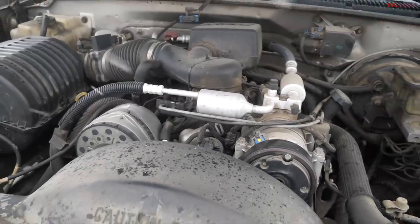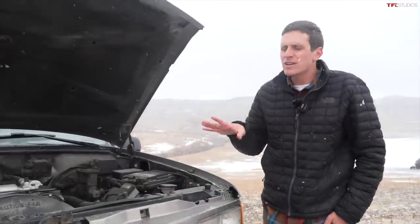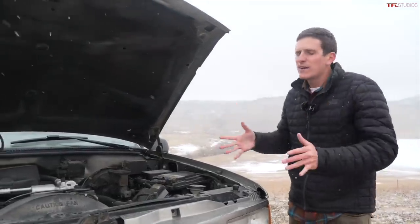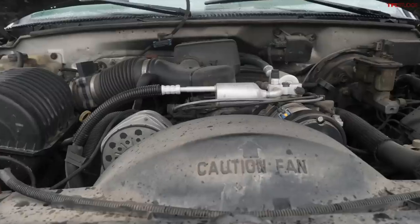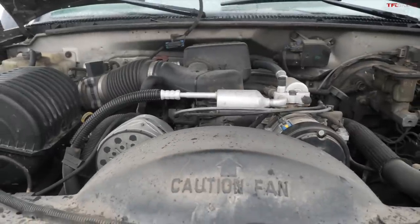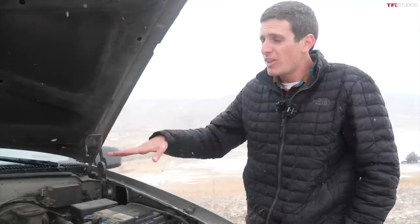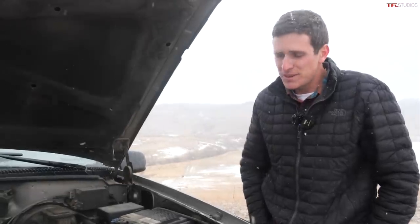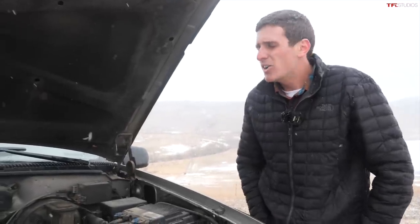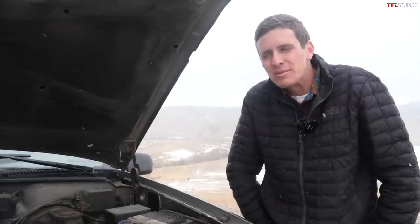If you didn't want the simple small block Chevy, there were a couple of other options. In the Suburban of this generation, there were kind of two models: the 1500 and the 2500. If you got the heavy duty, you could get it with a 454 — over seven liters worth of freedom — a very cool engine, very fuel-inefficient but long-lived. You could also get these with a 6.5 liter turbo diesel. But the vast majority you see online are going to have the 350 V8.